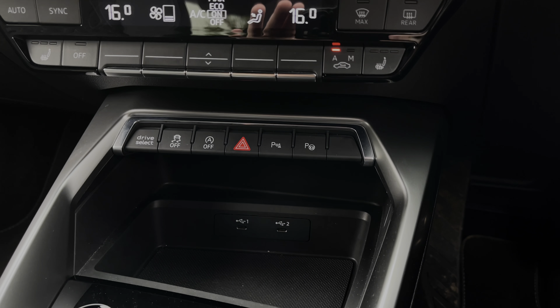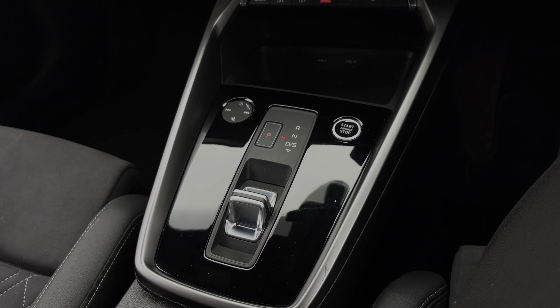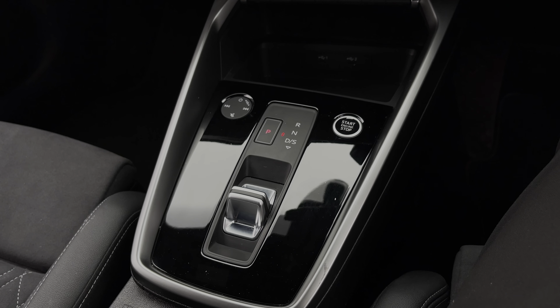Further down we have some quick access buttons, and we also have two USB ports to keep your media devices nicely charged. Finally, we have the car's S-Tronic automatic gearbox which features the electronic parking brake, along with the audio control dial and the car's engine stop-start button.